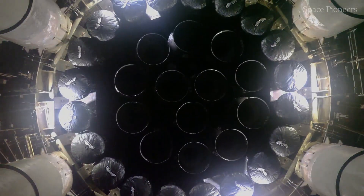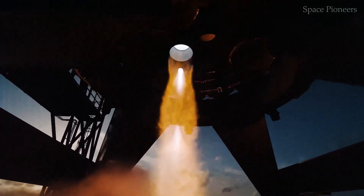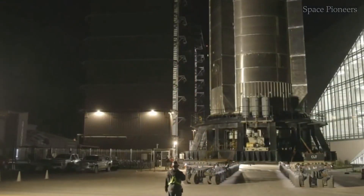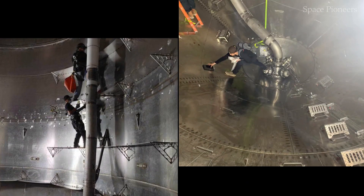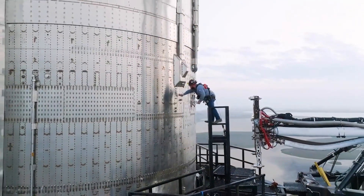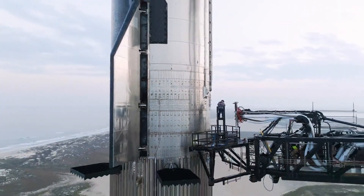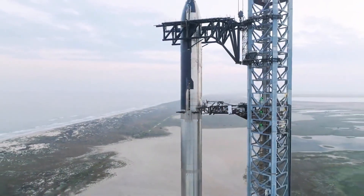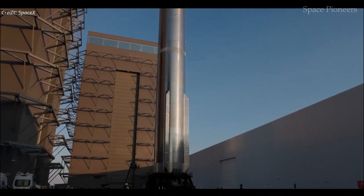What an incredible moment we're witnessing in space exploration. With each iteration of Starship, SpaceX continues to redefine the boundaries of engineering and innovation. The latest insights shared by Elon Musk offer a deeper look at the internal transformations shaping Starship's evolution. While most attention gravitates toward its external features — like the increased height, upgraded heat shields, and new flaps — it's the internal modifications that truly drive Starship's revolutionary advancements.